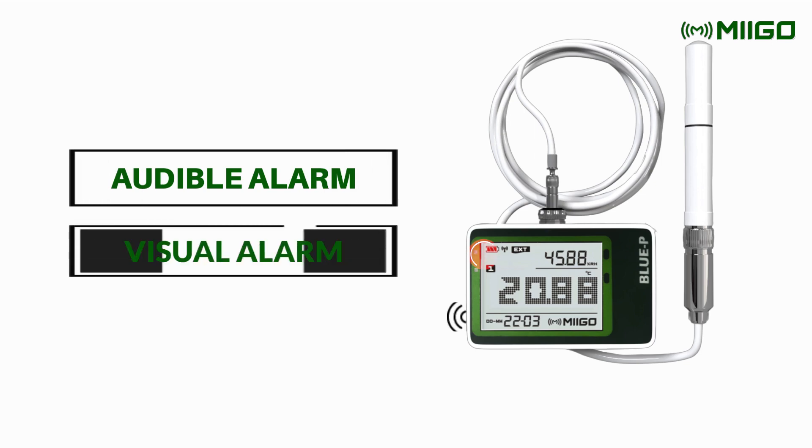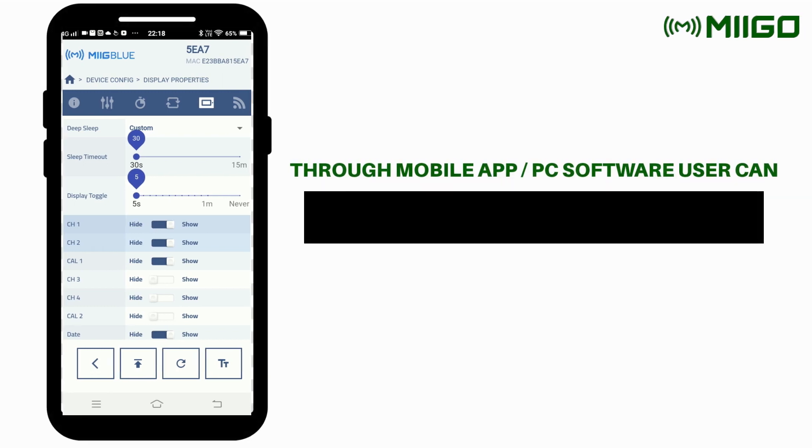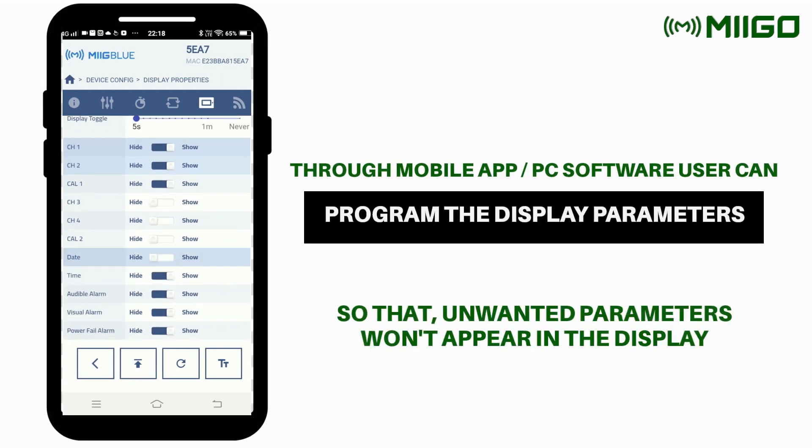Blue PTHER comes with audible and visual alarms. An intelligent function called judgment time is part of the alarms. The display screen of Blue PTHER is again unique — users can select the parameters that they want to see on the display.